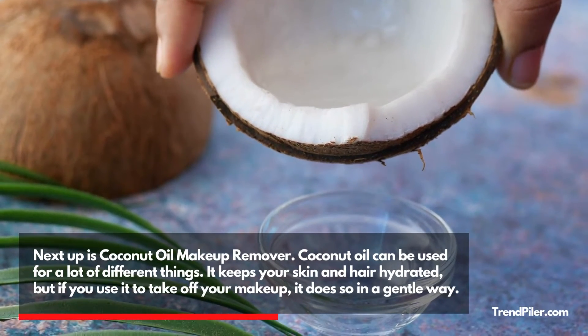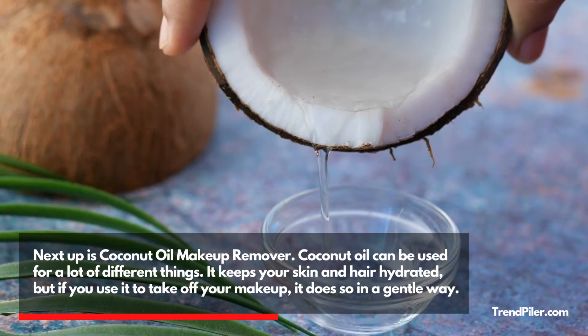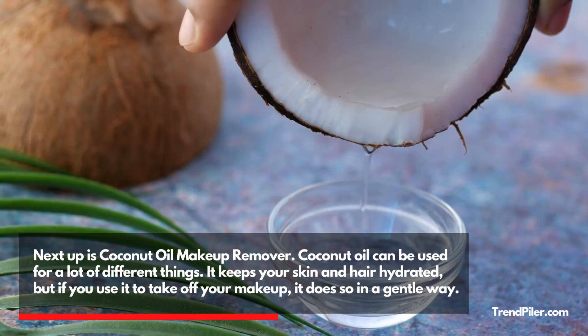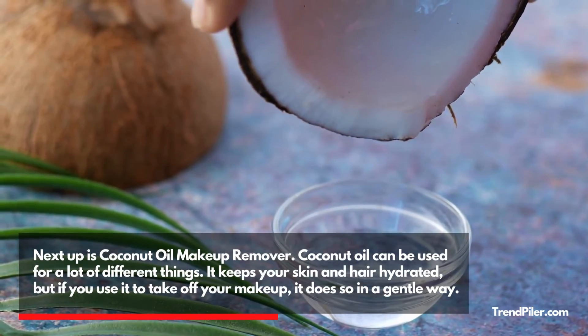Next up is Coconut Oil Makeup Remover. Coconut oil can be used for a lot of different things. It keeps your skin and hair hydrated, but if you use it to take off your makeup, it does so in a gentle way.